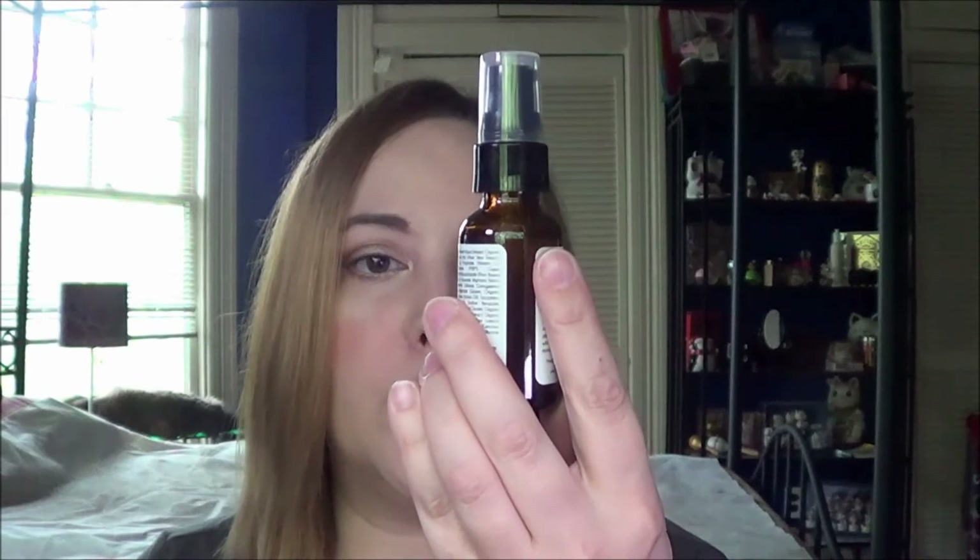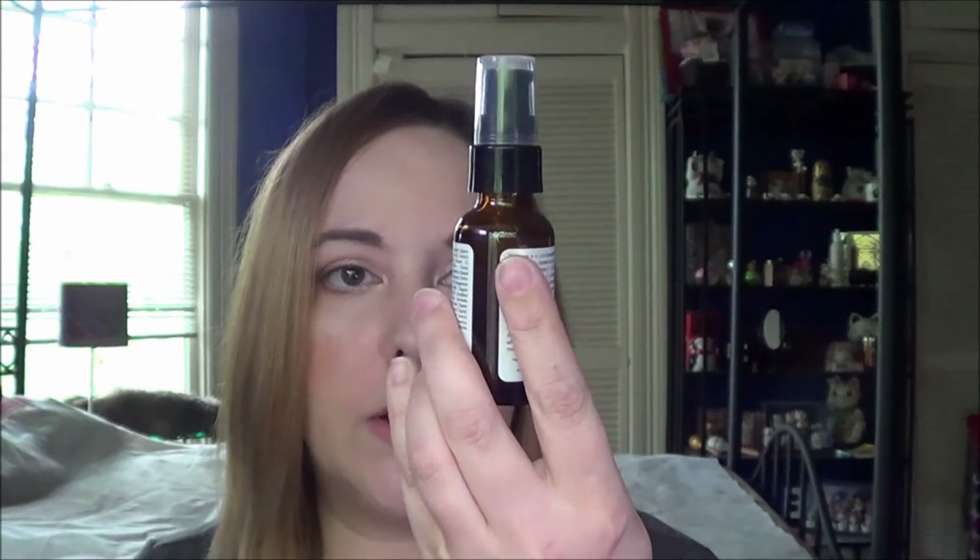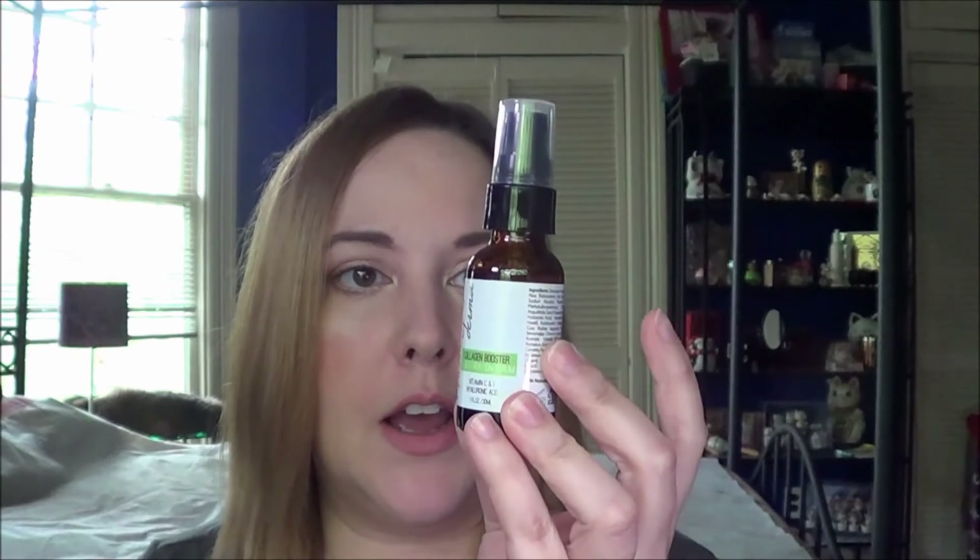For nights I have a serum and that is the Palmetto Derma Collagen Booster and Restoration Serum. I actually don't know where this came from — it must have come from like a Glossy Box or Boxycharm or something like that.